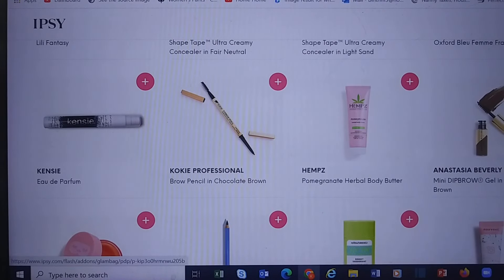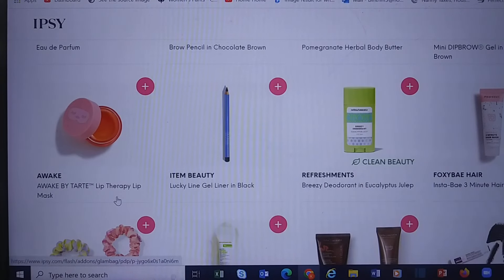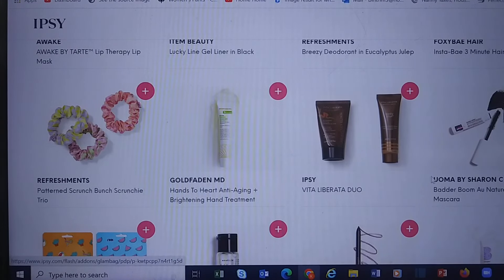We have a Medium Brown Brow Dip from Anastasia Beverly Hills, Lip Therapy by Tarte, a liner in black, some more Refreshments items, a hair mask, scrunchies, and wow — I've never seen a hand treatment from Goldfaden, but there we go.